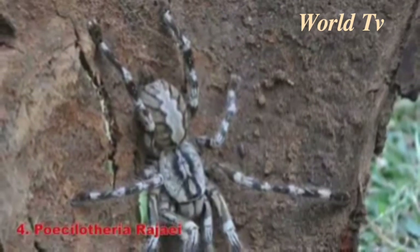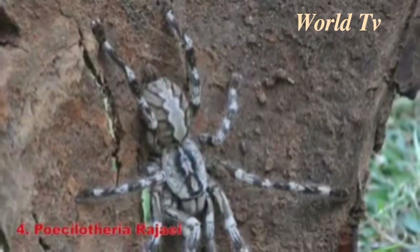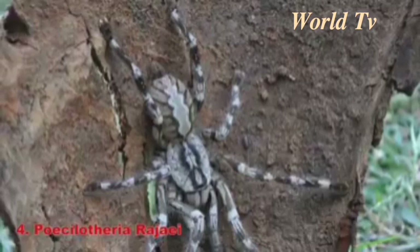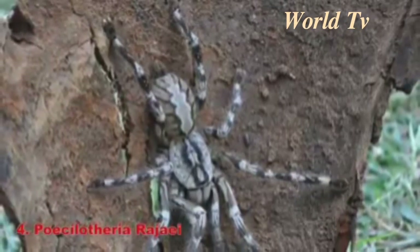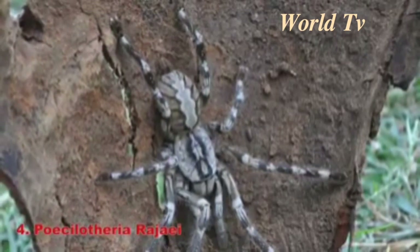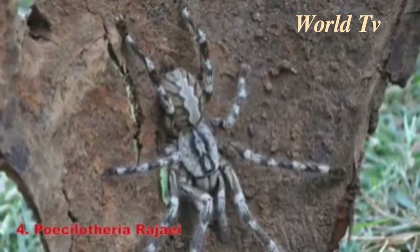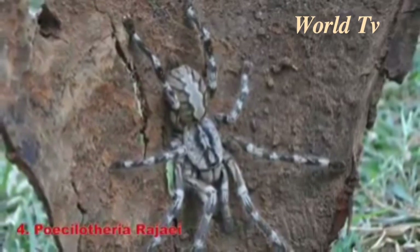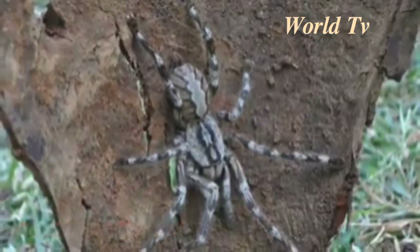Number 4: Poecilotheria rajaei. The Poecilotheria rajaei spider was recently discovered in Sri Lanka in 2009. This spider has an 8-inch leg span and has a pinkish-gray band on its abdomen. These spiders like to live in fallen trees, rocks, and inside people's homes — think about that before visiting Sri Lanka.